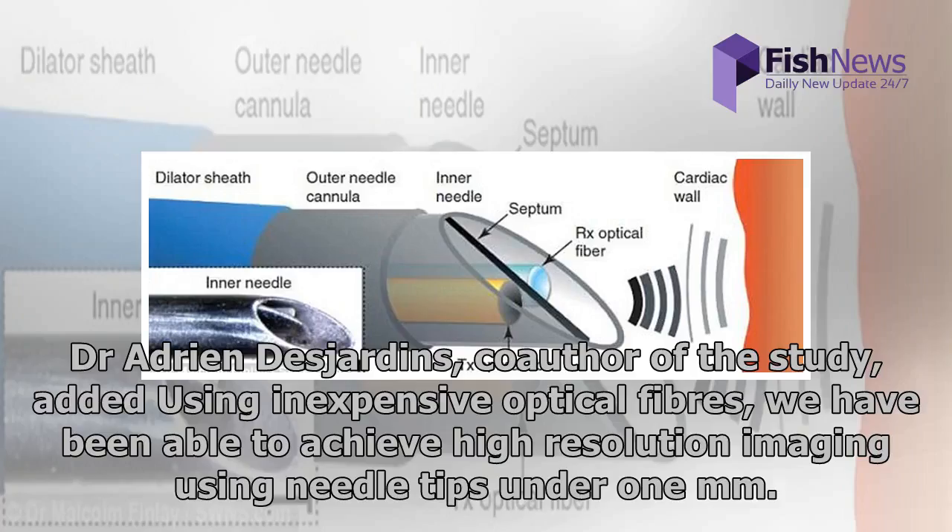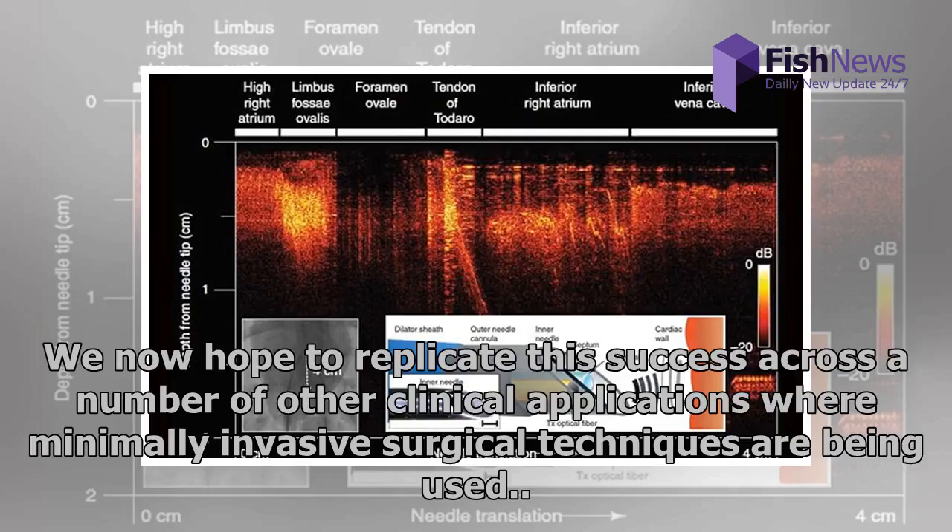Dr. Adrian Desjardins, co-author of the study, added: using inexpensive optical fibers, we have been able to achieve high resolution imaging using needle tips under one millimeter. We now hope to replicate this success across a number of other clinical applications where minimally invasive surgical techniques are being used.